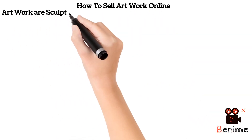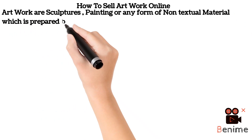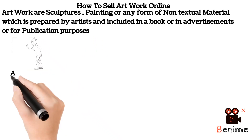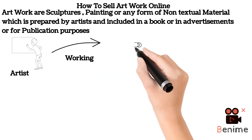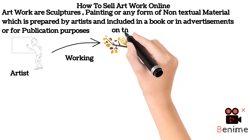Hello, I'm Santo, and I will take you through how to sell artwork online. Artwork are sculptures, paintings, or any form of non-textual material which is prepared by an artist and included in books or in advertisements or for publication purposes. Here we have an artist working on this particular paint — he sells online and makes money.